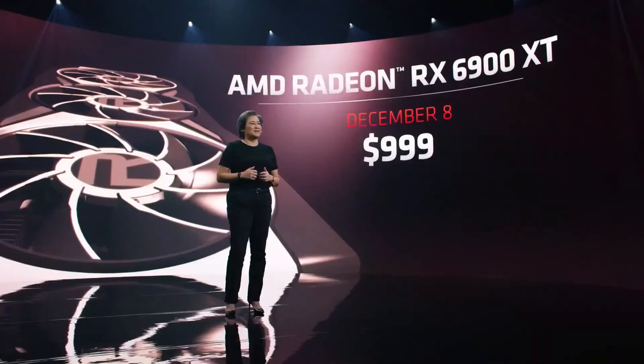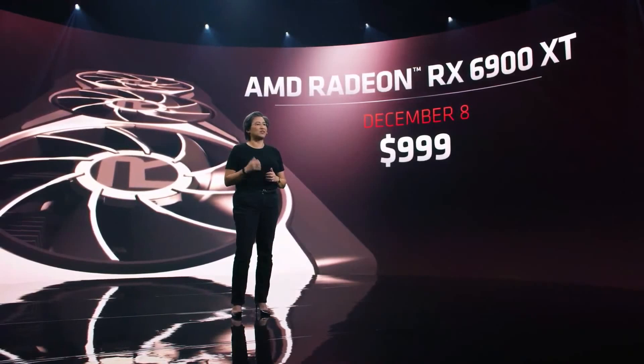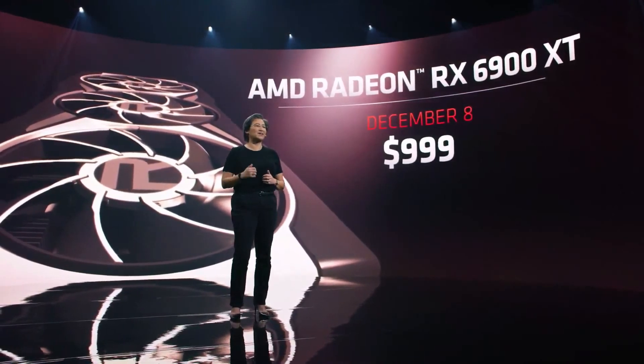The AMD Radeon RX 6900 XT will be available on December 8th, starting at $999.